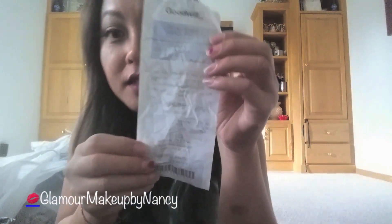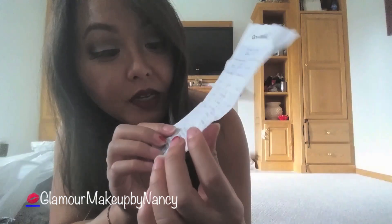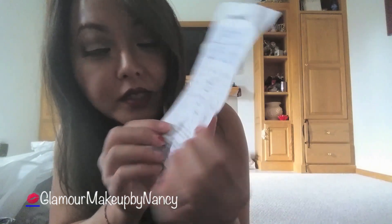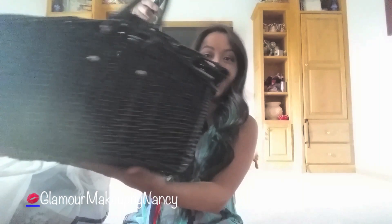If you guys have any questions, please comment below. Here is the receipt. I don't know if the quality is going to pick up or not, but I did spend a total of $15.17. That includes shoes, accessories, and hardware stuff.